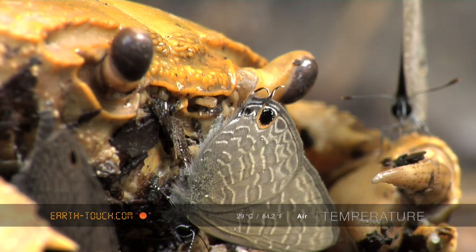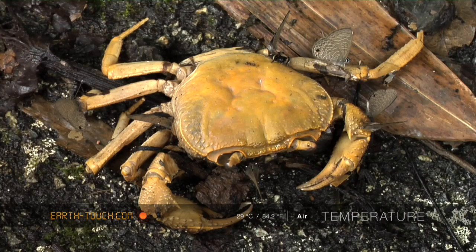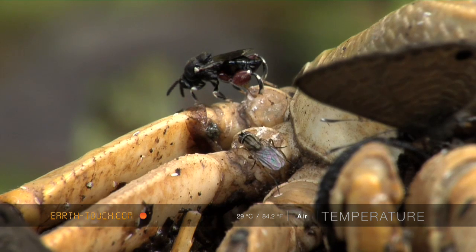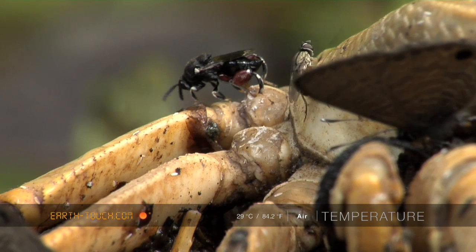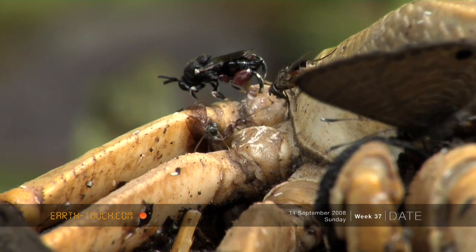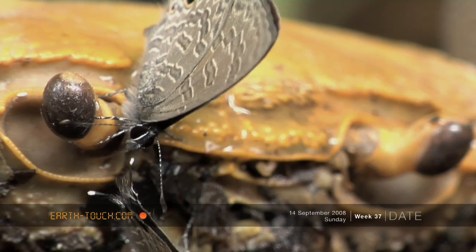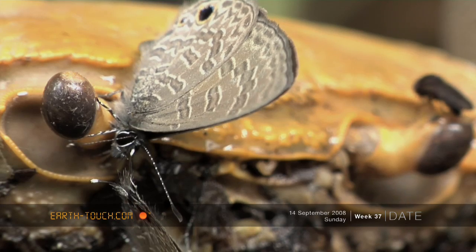Of course both crab and butterfly belong to the same group of animals known as the arthropods. These animals are characterised by having an external skeleton, and in order to move therefore they require softer joints. It's quite clear that the insects feeding here are concentrating their efforts around the joints of the legs as well as around the mouth parts and the eyes.